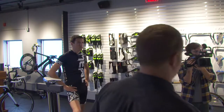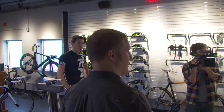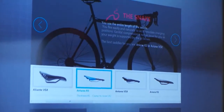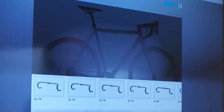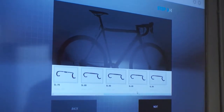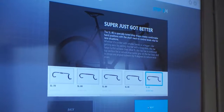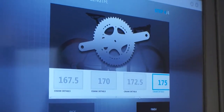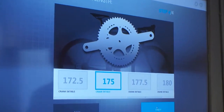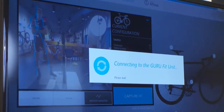This is our product selection screen. Today we're doing a cyclocross fit. Here's where we pick our saddles — we've got everything preloaded. Today we'll be running the Fizik Antares. Based on the rider scan, we know exactly what bar width to run — in this case the SL-80 in a 44. We've also got adjustable crank length. Based on Colt's inseam, we're going to run a 175 crank. Now we've got everything we need to move the fit bike to our starting point.